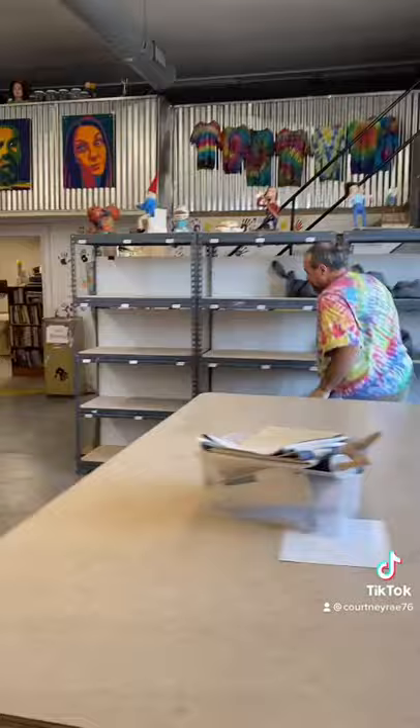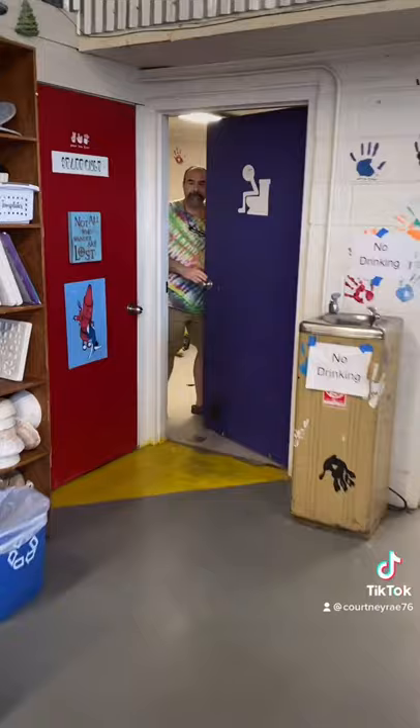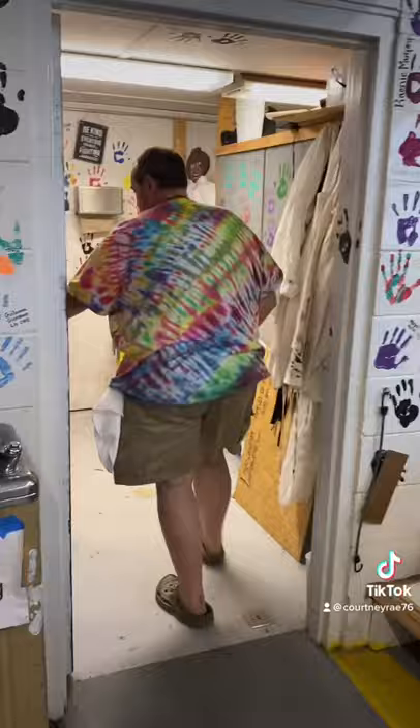And then finally, you guys will split up and hide in the bathroom that has a special lock, in the storage closet, which also locks. And whoever doesn't fit in those two locked areas will go up the stairs and hide out up there.